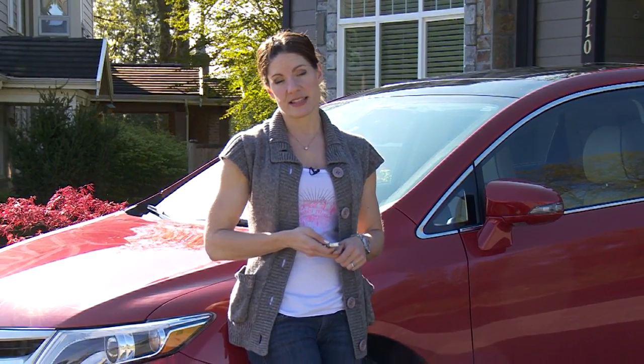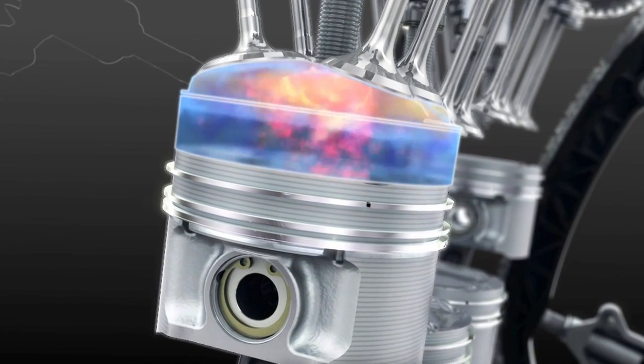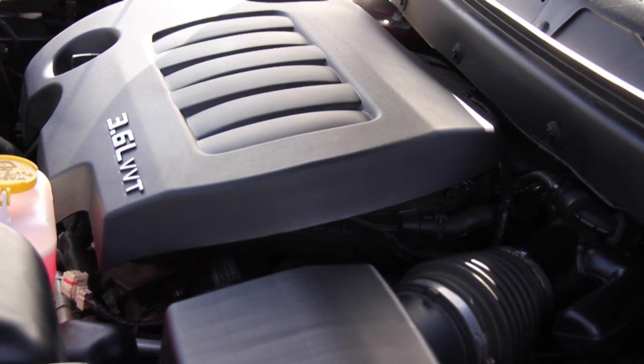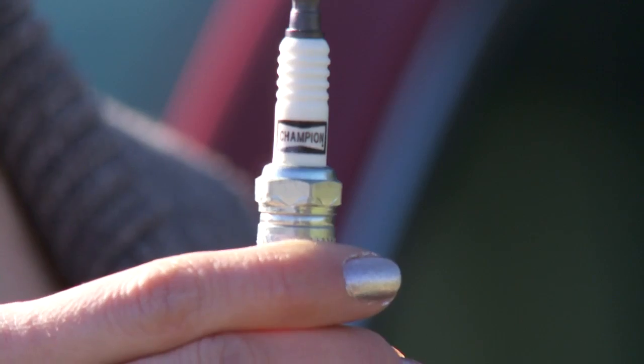Modern gasoline engines are filled with all kinds of advanced engineering, but the same basic principles apply — fuel needs to be burned in each cylinder, and without a spark it won't run. So listen to your car. If it's not running smoothly, it coughs or sputters, it might be trying to tell you something. Check to make sure when your spark plugs need to be replaced, and use a high quality brand like Champion to keep your vehicle running at its best.